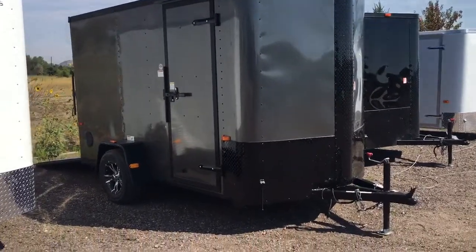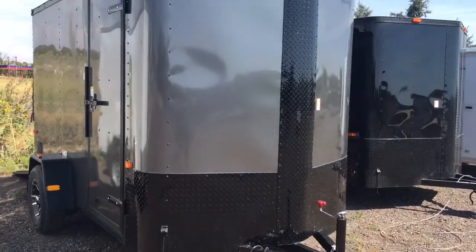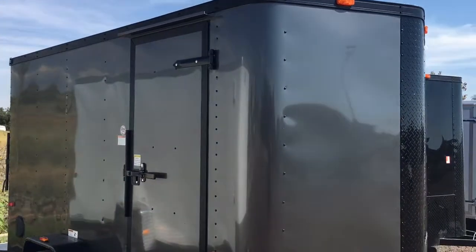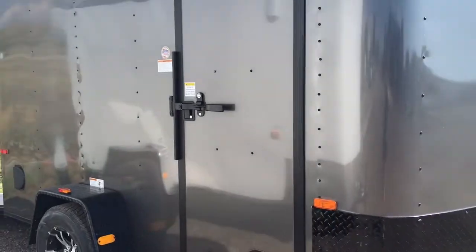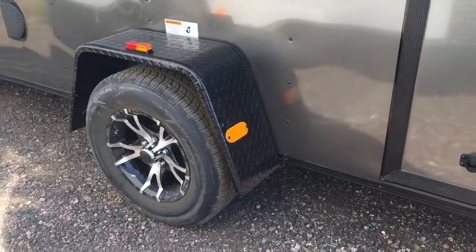We equipped this with a triple tube tongue. As always you've got the nice black diamond plate rock guard across the bottom and up the V that you see there. 36-inch side door with a roof gutter, as well as a black RV lock. 3500-pound axle, black diamond plate fenders.